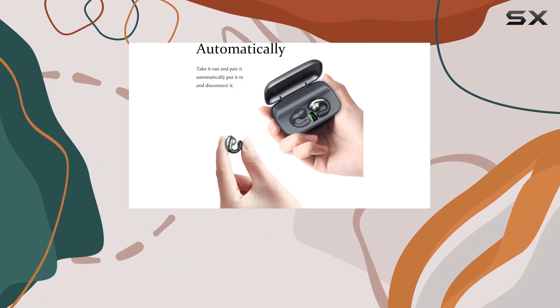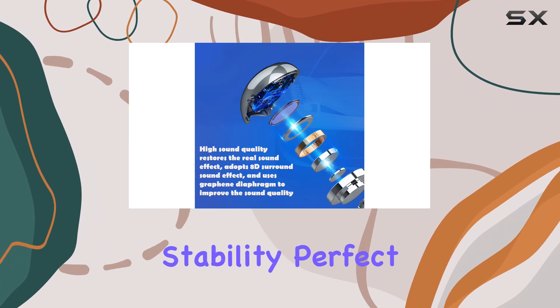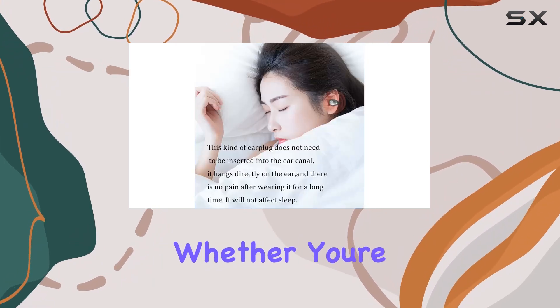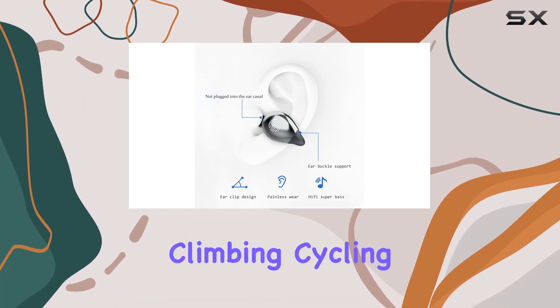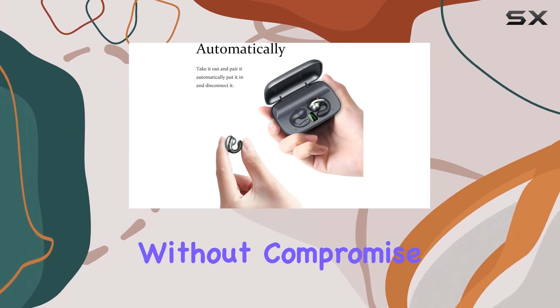The super mini design fits snugly in both ears, offering a secure fit with lightweight comfort and stability, perfect for any workout routine. The ergonomic design delivers an excellent sports experience, whether you're hitting the gym or exploring the outdoors. Ideal for activities like mountain climbing, cycling, and running, these headphones stay in place, enhancing your performance without compromise.